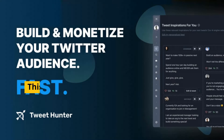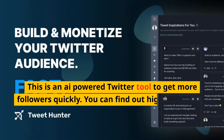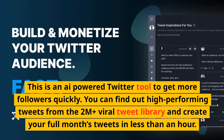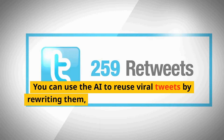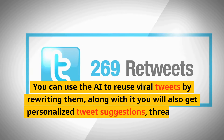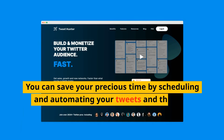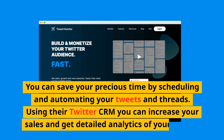Number 6: Tweet Hunter. This is an AI-powered Twitter tool to get more followers quickly. You can find high-performing tweets from the 2M+ Viral Tweet Library and create a full month's tweets in less than an hour. You can use AI to rewrite and reuse viral tweets, and also get personalized tweet suggestions, thread ideas, and more. Save time by scheduling and automating your tweets and threads, and use their Twitter CRM to increase sales and get detailed analytics.